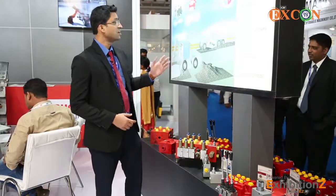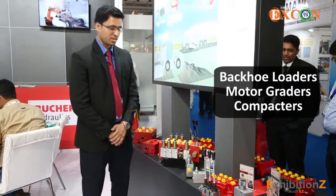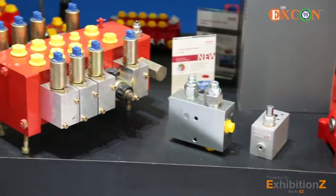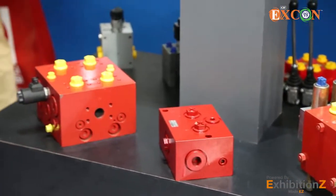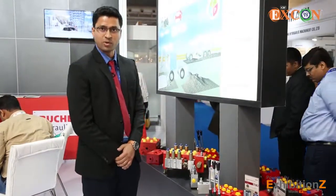Coming to our third application — road construction — which includes backhoe loaders, motor graders, and compactors. In this section we have sectional valves, mono block valves with proportional solenoids and lever control, differential lock valves for traction control, MTD flow dividers for very precise flow division, and customized manifolds as per customer requirements.